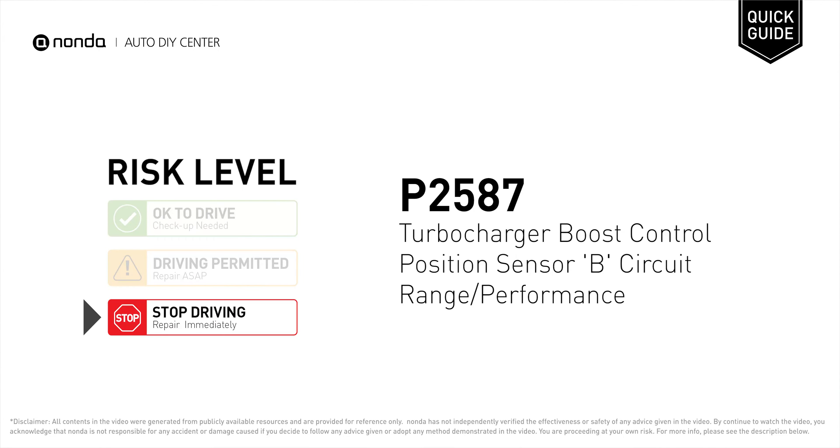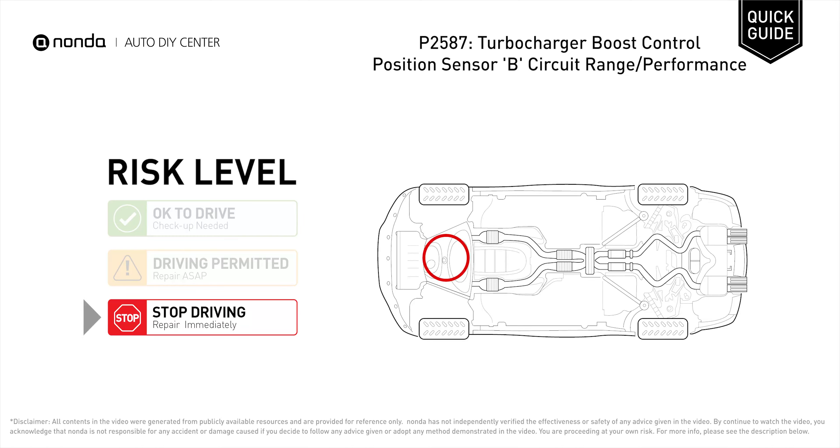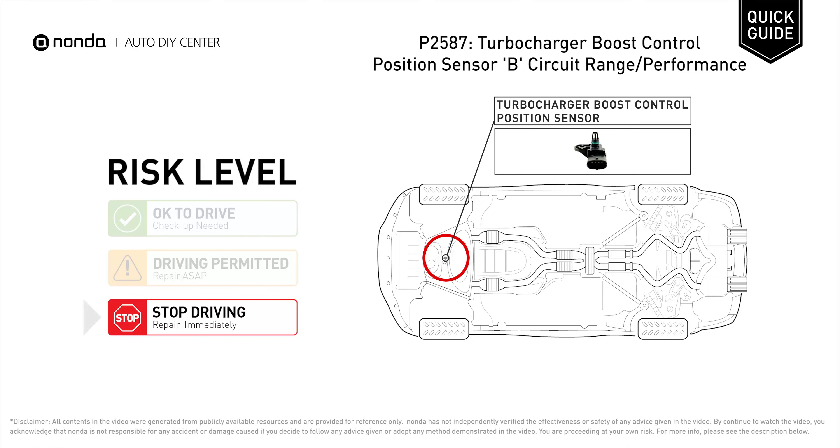P2587 is a diagnostic trouble code for turbocharger boost control position sensor B circuit range or performance. Under this circumstance, stop driving and repair your vehicle immediately. It indicates that the performance of turbocharger boost control position sensor circuit B is not within the expected range.